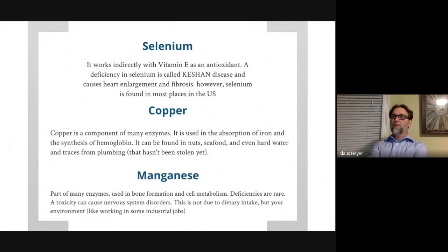Selenium: the main thing to know is Keshan disease, which is a deficiency in selenium. It's very rare because selenium is very common, especially in the United States. Copper is another trace mineral — we don't need tons of it, but it is part of enzymes and it helps absorb iron.